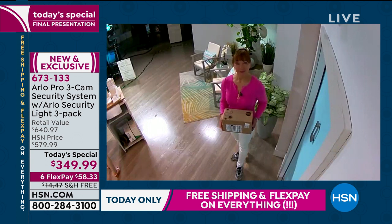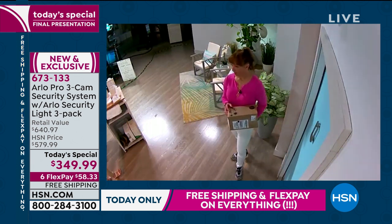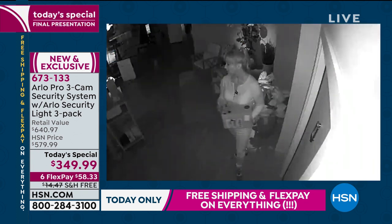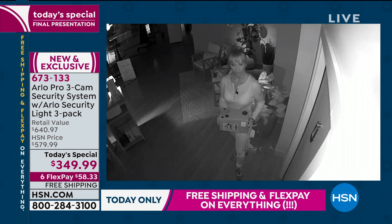Now we're going to shut off the lights and make it pitch dark — without turning the Arlo lights on. This is just what the Arlo Pro camera sees. Remember there's a delay on your television at home. Now we're in the dark. This is infrared night vision. You can see Shannon — we can see if she was the bad guy. We can read the box, we can see how tall she is.